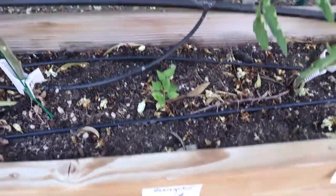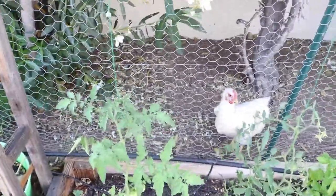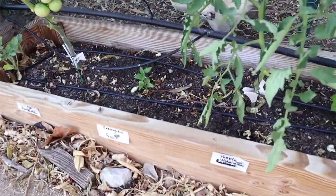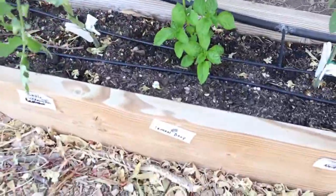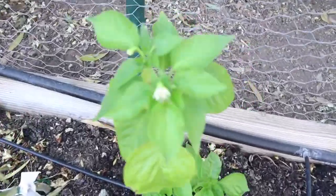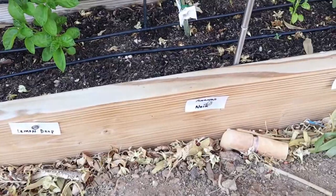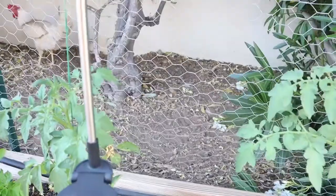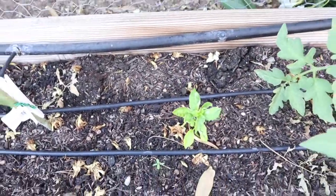And then a variegated Pequin, which I think is some kind of Thai or Asian type chili. And then Purple Ukrainian — this one has tomatoes already forming. And then a Lemon Drop pepper that has blooms, and then Ananas Noir tomato, and then a Fish pepper — that's another variegated pepper.